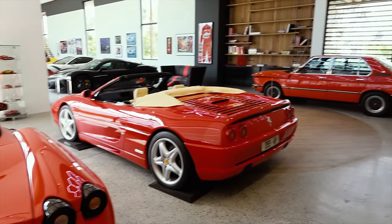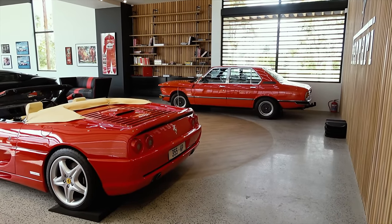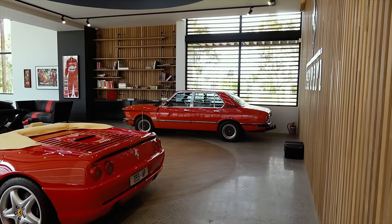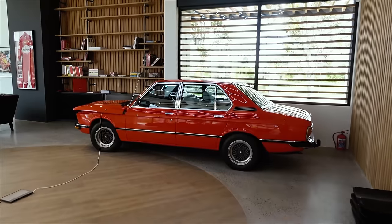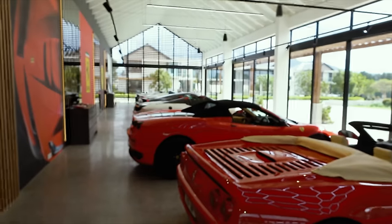This 430 Spider has modified Novitec pipes - so so cool. It's parked next to a 355 Spider in Rosso Corsa with Crema, and this space here is for a Ferrari 308. Then there's a BMW there which was the owner's very first car - how cool is that, that he has this in the collection too. Because it's red I assume it's kept in with all of the Ferraris.